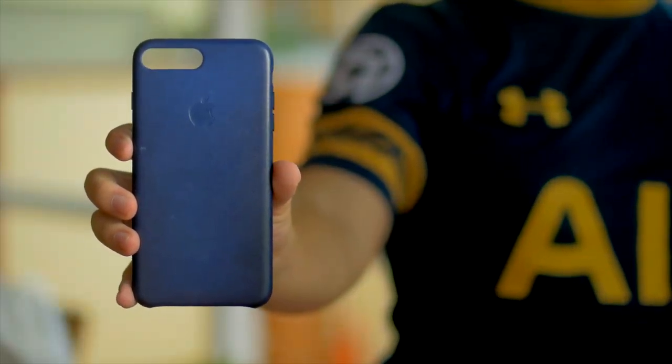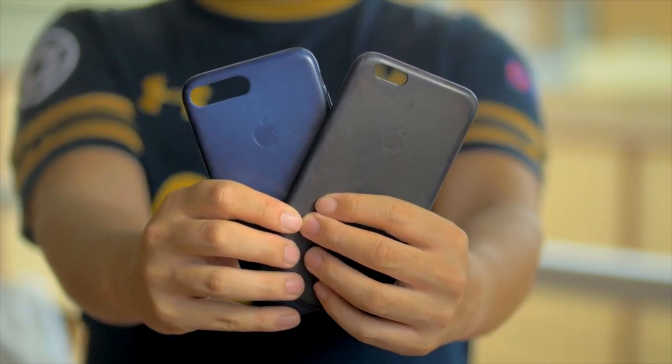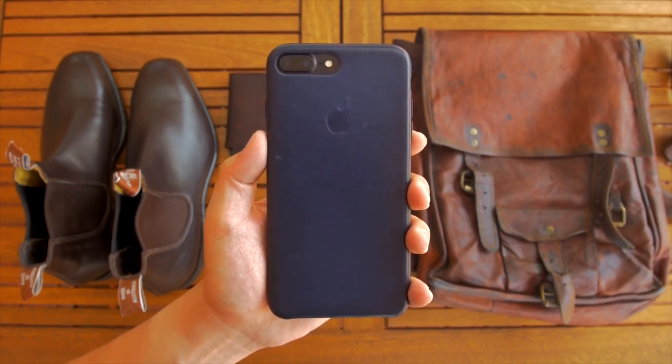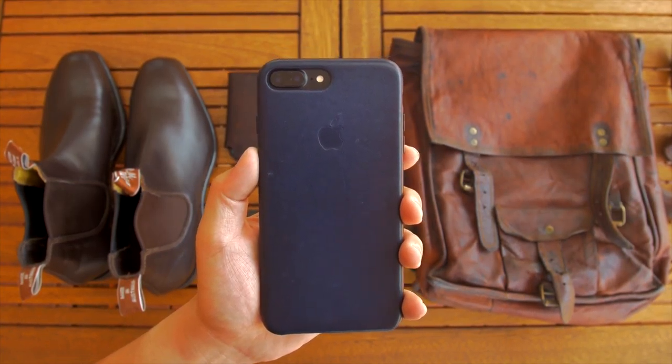So there we have it — the one month update of the iPhone 7 Plus leather case. It's not the cheapest form of protection, but it'll protect your iPhone with style and if it's used consistently, it'll eventually become a personal reflection of how you live with your phone.